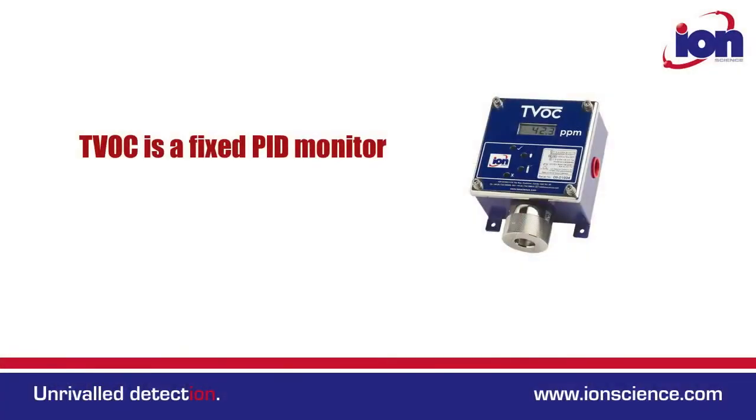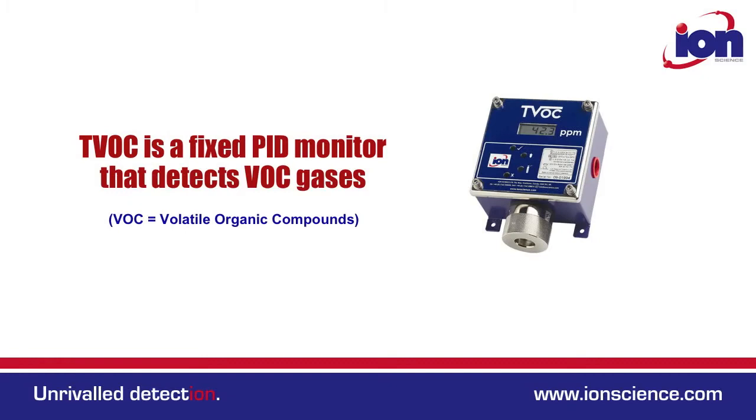Hi, my name is Andrew Scott and this is the TVOC. The TVOC is a fixed photoionisation detector capable of detecting a wide range of volatile organic compounds.